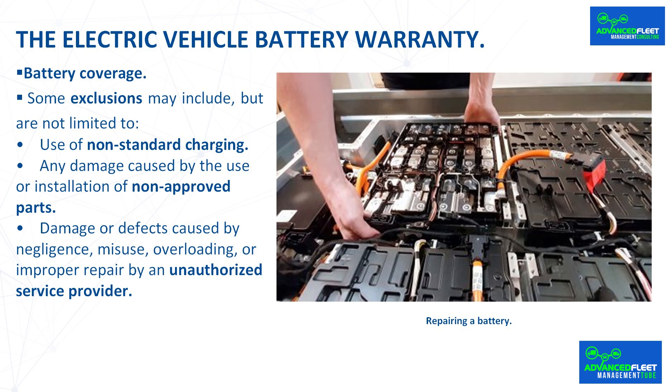Some brands offer extended warranty plans to extend battery protection after the original warranty expires, provided that the maintenance requirements specified by the official network of those brands are met. Because battery replacements and repairs are very expensive, it is important to understand the exclusions or conditions that may affect the warranty of an electric vehicle battery.